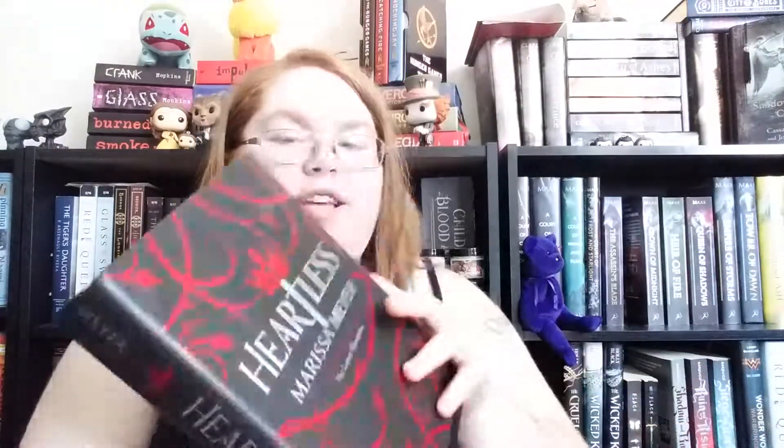For my cape, I will be reading Heartless by Marissa Meyer, and I'm so excited to finally be reading this. Have you guys seen this book without its dust jacket? Oh my goodness, it is beautiful. I love it and I'm so excited to start reading it. This will be for red on the dust jacket to get me my cape.